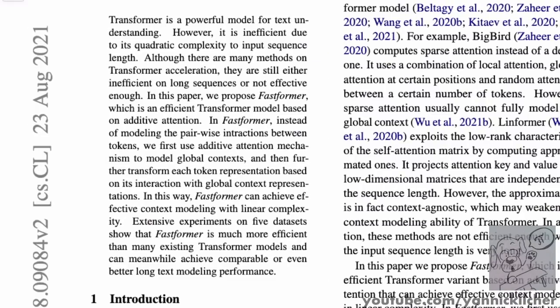So the abstract reads: transformers are very powerful. However, the attention mechanism is inefficient due to the quadratic complexity to input sequence length. Although there are many methods on transformer acceleration, they are still either inefficient on long sequences or not effective enough — by effective, I guess they mean that their performance suffers too much. So they propose Fastformer, an efficient transformer model based on additive attention. Instead of modeling the pairwise interactions between tokens, which is what attention does, they first use additive attention to model global contexts.